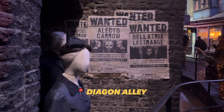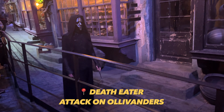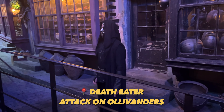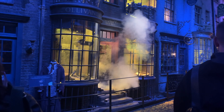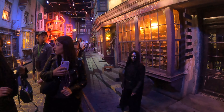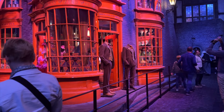If you've ever dreamt of walking in Diagon Alley, come to Harry Potter Studios because you can. There's a Death Eater who was about to attack Ollivanders — and he did — and it was cool to see a bit of interactiveness here in the studios.